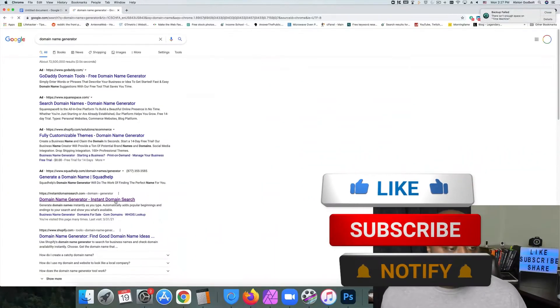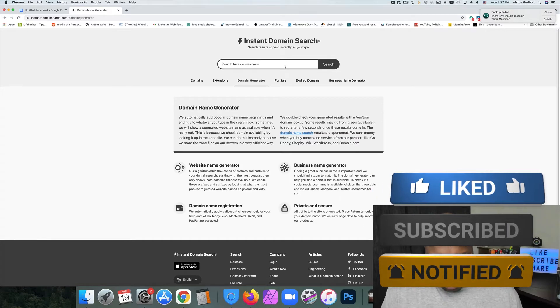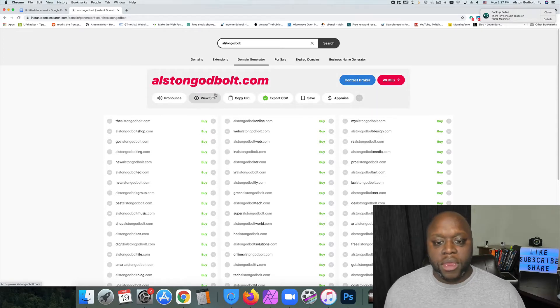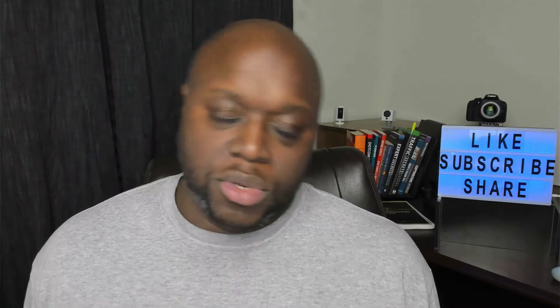Let me give you an example of why this works. I'm going to go over to DomainNameSearch.com and let's say we search for AlstonGodbold.com. What you could do if you wanted to see the value of a domain is click on 'appraise' and get a rough idea of what the domain is worth. When you buy those domains, you can buy and hold, and somebody will reach out and say they're interested in buying the domain for X amount of dollars. Do that a few times and you can make pretty good money.